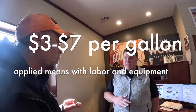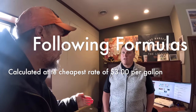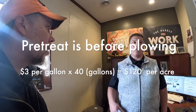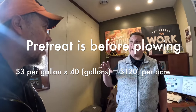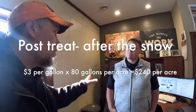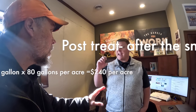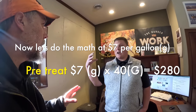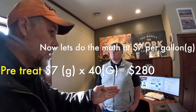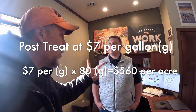Three to seven dollars per gallon applied covers labor, materials, everything. For coverage: pre-treating is typically 40 gallons per acre before the snow; post-treating is 80 to 100 gallons per acre after the snow. So the process is: pre-treat, then plow, then post-treat.